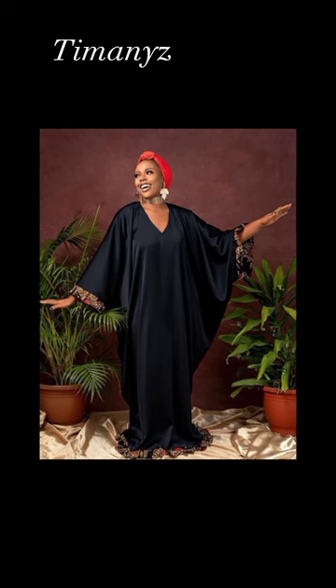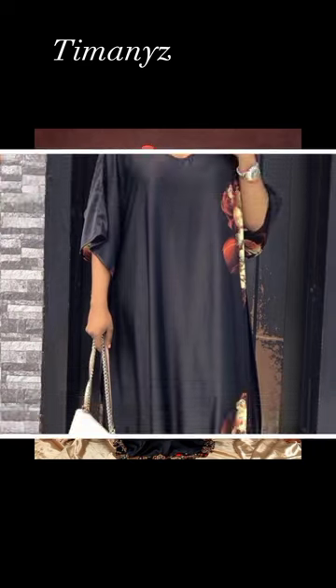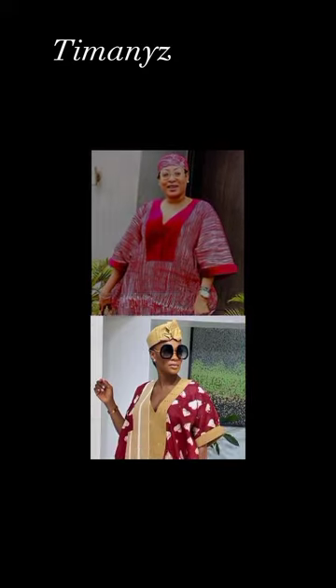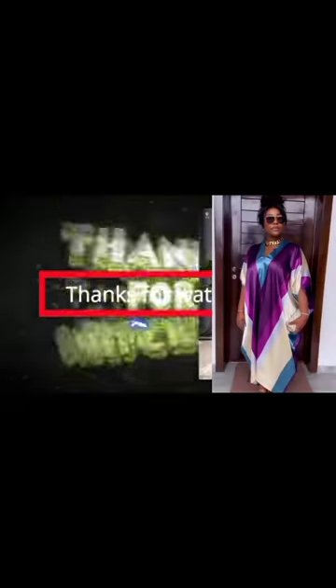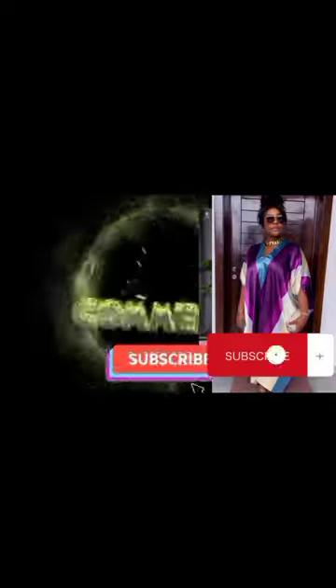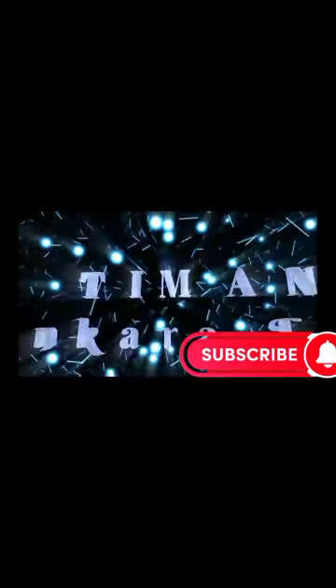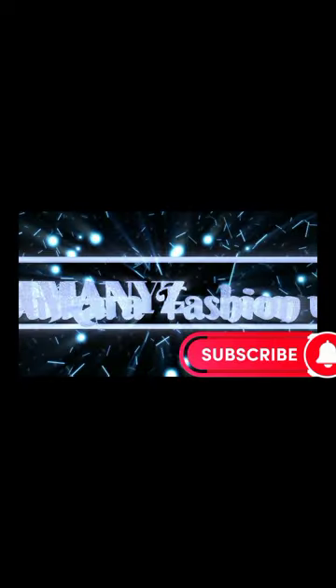Designers are now adding slits to bubus. If you are a lover of slits, just like I am, in your next bubu ask your designer to add slits. Thank you all for watching. Don't forget to like and subscribe to the YouTube channel. You can also click on the notification button to get notifications whenever we upload videos of new styles and designs. See you in the next video, bye!